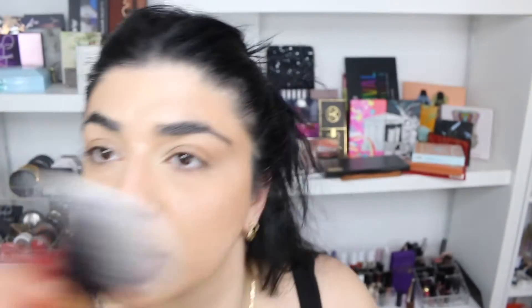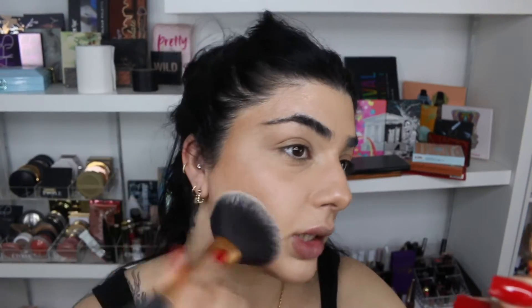Then I'll use the Charlotte Tilbury Airbrush Flawless Finish Powder. I'll grab a big fluffy face brush, tap it in, and set the skin — and you'll see that the cream highlighter we put down still comes through and shines through.